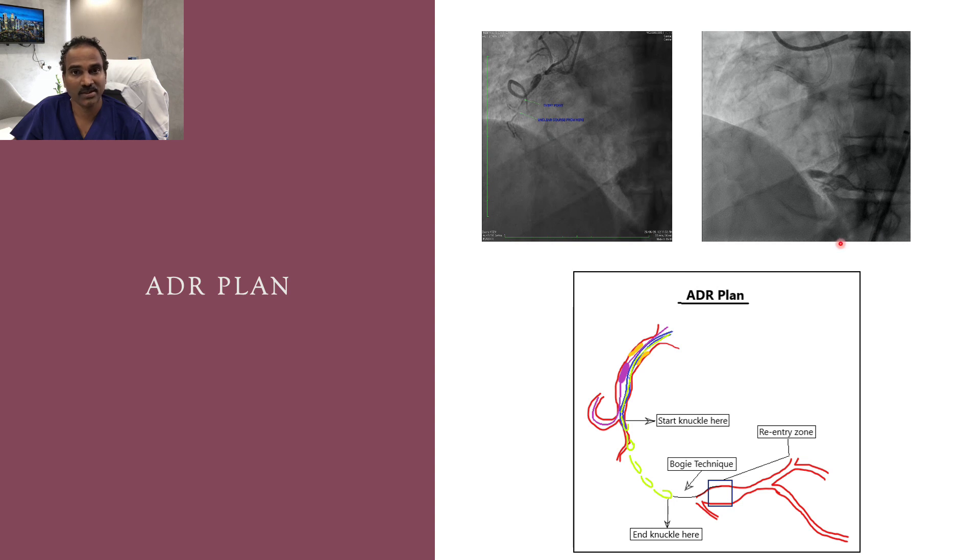This is the antegrade dissection and re-entry plan. The re-entry zone is the ectatic segment. For the dissection plan, I planned dissection starting three to four millimeters after the entry point, advancing with a knuckle wire, and once the knuckle reaches four to five millimeters before the crux, switch to the Gaia 2 wire using the bog technique and advance to the re-entry zone for direct re-entry.